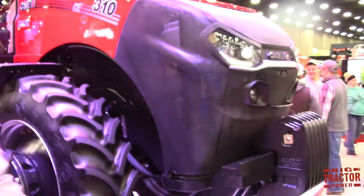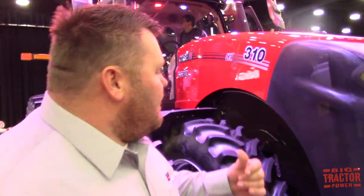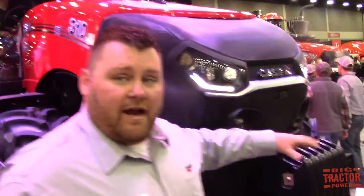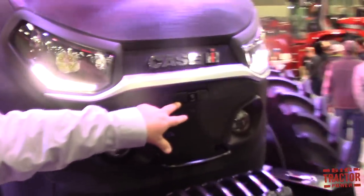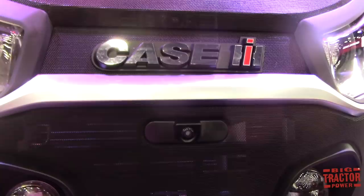We've got a lot of really nice features built into this tractor, and we've done some changes to the outside as well. Starting at the front, we have an integrated camera into the hood. When we get up in the cab, we'll see it shows up on the dashboard — we can show it on the armrest.